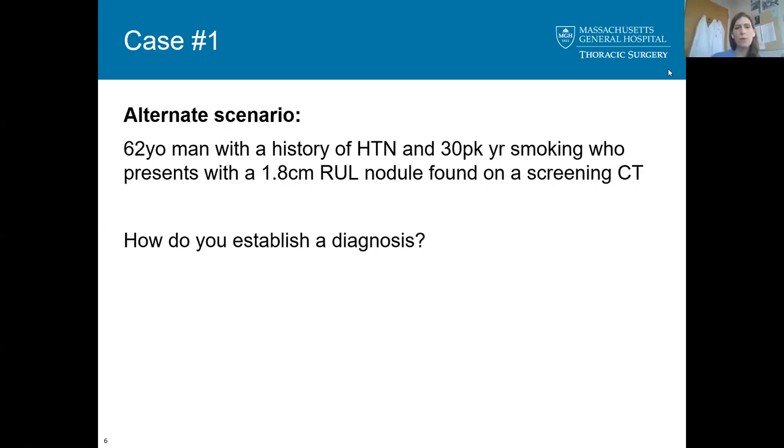What are other techniques besides percutaneous needle biopsy? You could do a transbronchial needle aspiration if it's central and close to an accessible bronchus. I also mentioned CT-guided biopsy, a VATS wedge, and navigational bronchoscopy.